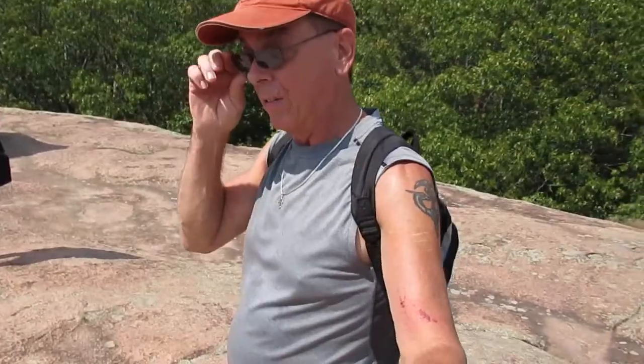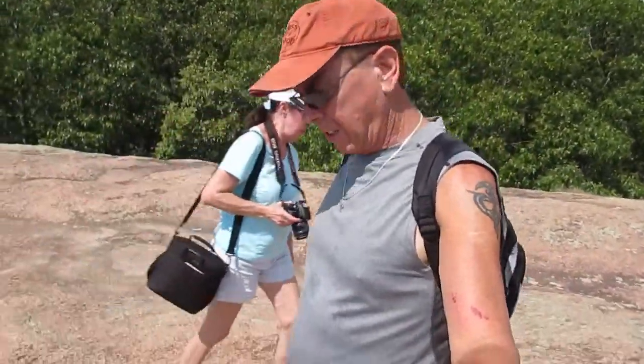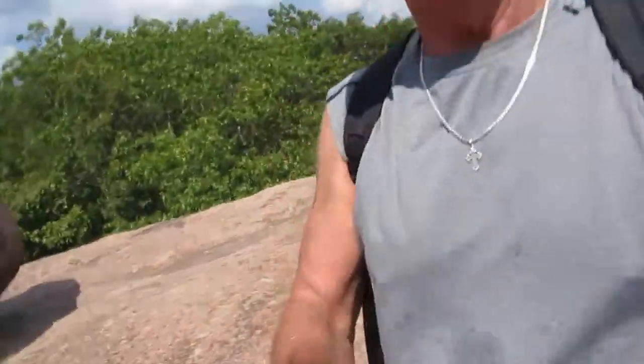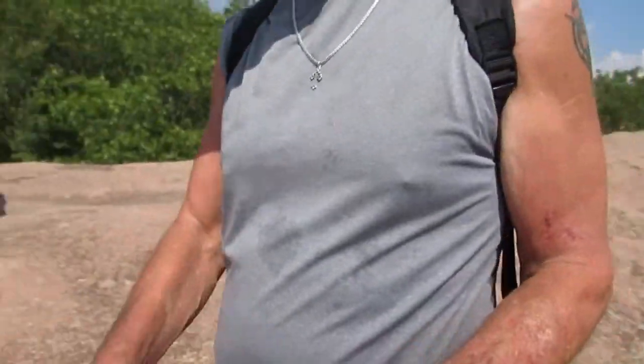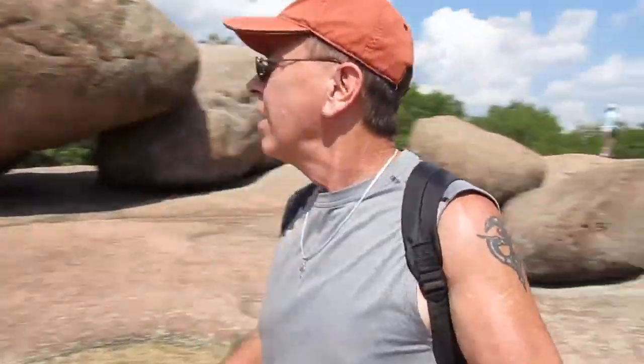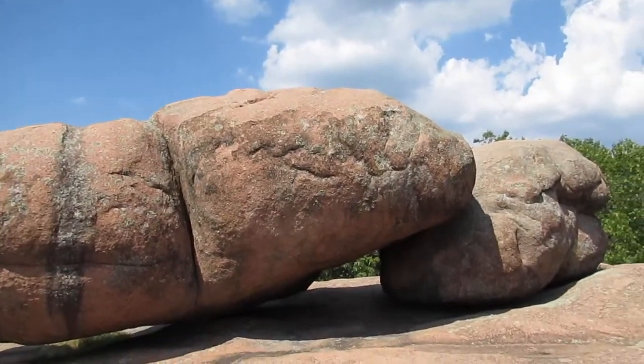We are at the summit of Elephant Rock — this is Elephant Rock State Park — in the second week of September 2019. Summer is definitely coming to an end. We got up here and this is the main attraction of why they call it Elephant Rock. We've got a little bit of a breeze, but it's almost like a furnace out here, and that's why they call it Elephant Rock.